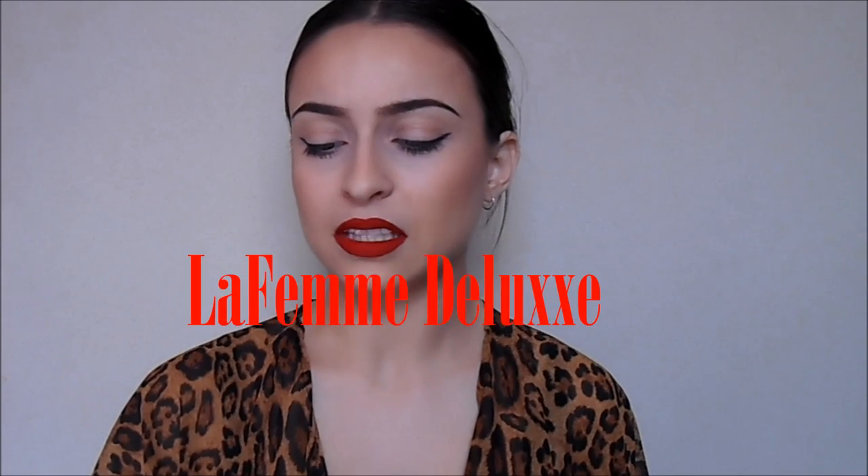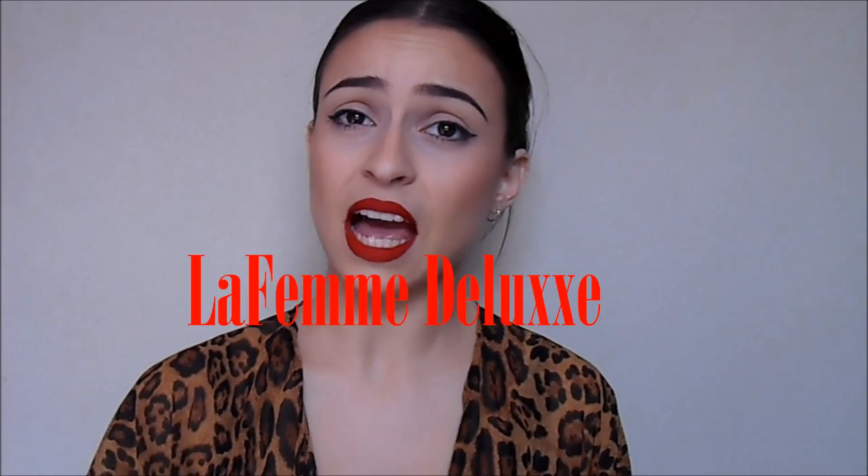Hi guys, welcome back to my channel. Today I'm doing something a little different than usual. I got tagged to do the lip product addict tag. I was tagged by La Femme Deluxe — I think that's how you pronounce it — a friend of mine named Sarah who just recently started up a YouTube channel, so I will link her channel down below for you guys to check it out.